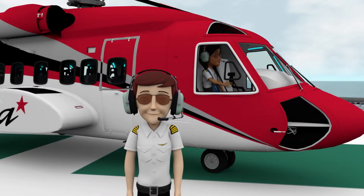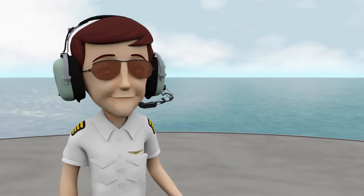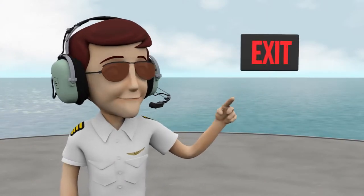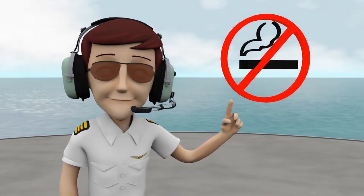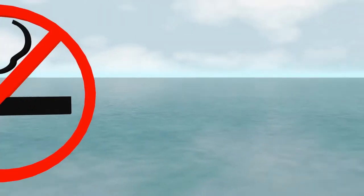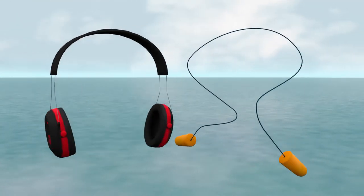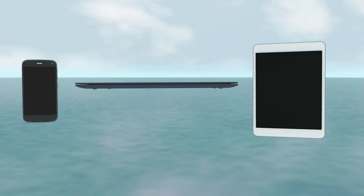For everyone's safety, you are required to follow all crew member instructions and comply with the posted, placarded, and lighted information signs. Federal regulations prohibit smoking, including e-cigarettes, or using smokeless tobacco on board any AERA aircraft. Hearing protection is required, and all electronic devices need to be placed in airplane mode or turned off prior to departure.